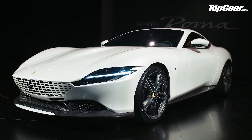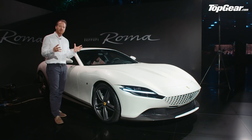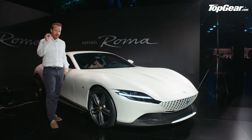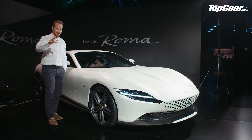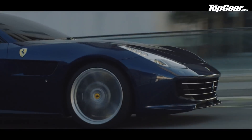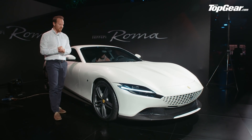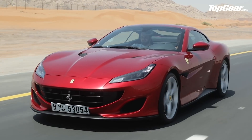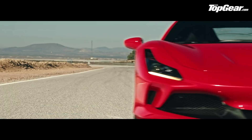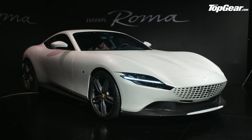Just before we get into the details on this car, it might be useful to place it in Ferrari's V8 family, because it is getting quite sprawling and complicated. At the top of the tree we've got the GTC4 Lusso T — the big front-engined V8 four-seater Grand Tourer — then the Portofino V8 front-engined cabriolet, and then the SF90 and F8 Tributo taking care of the hardcore mid-engined V8 market.